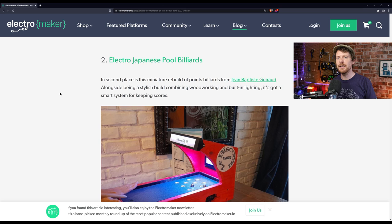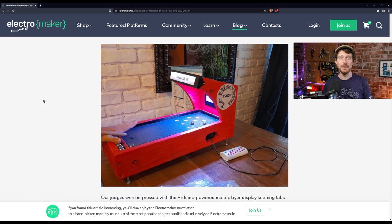In second place is Electro Japanese Pool Billiards. I talked about this on our previous show, but in short it is a fantastic build that emulates billiards in miniature format. It has a very inventive system for checking whether the balls are in the right places and is playable by up to four people, and it absolutely deserved its second place prize.